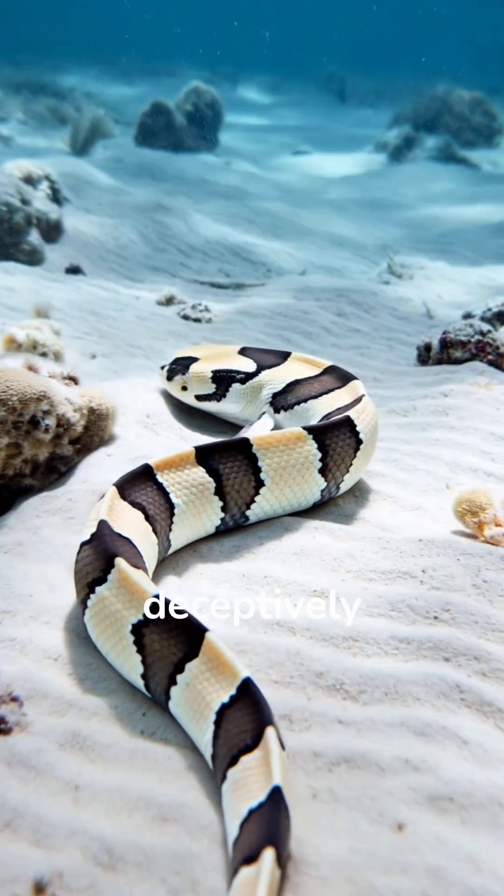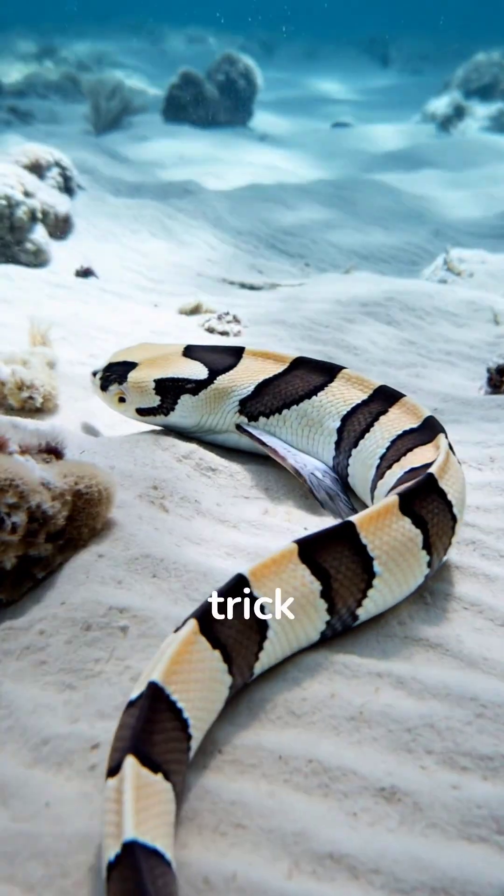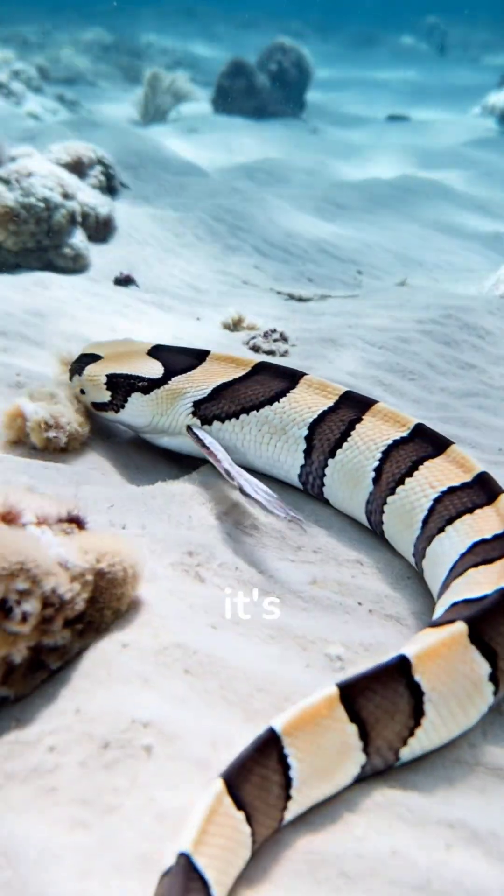This snake eel looks deceptively similar to the venomous yellow-lipped sea snake — a perfect trick to keep predators away, even though it's completely harmless itself.